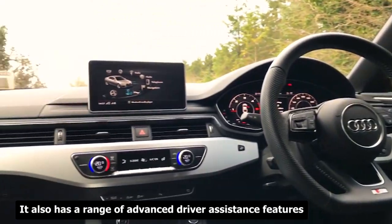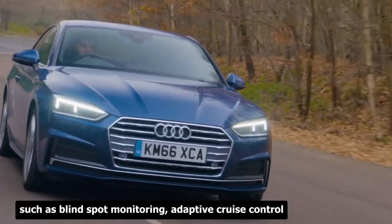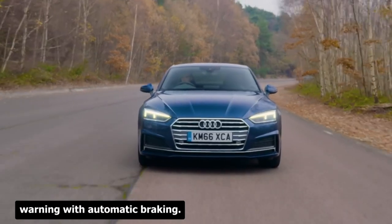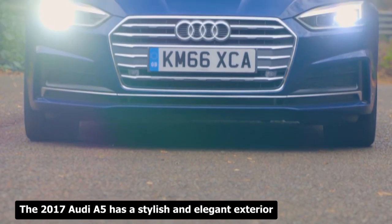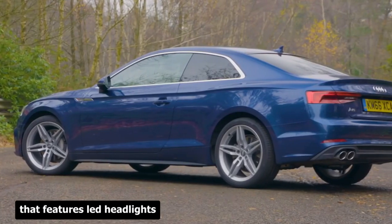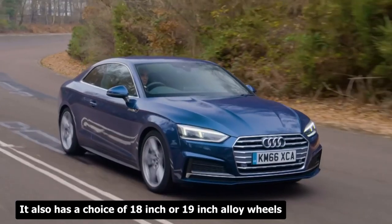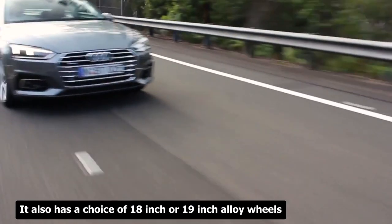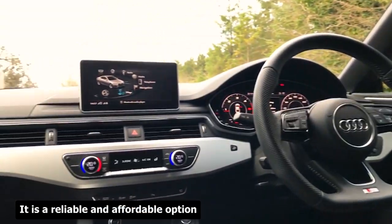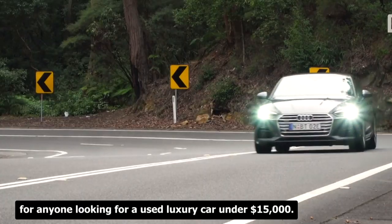The 2017 Audi A5 also has a range of advanced driver assistance features, such as blind spot monitoring, adaptive cruise control, lane keep assist, and forward collision warning with automatic braking. Its stylish exterior features LED headlights and taillights, a chrome grille, and a sporty rear spoiler, with a choice of 18-inch or 19-inch alloy wheels and a variety of colors. It is a reliable and affordable option for anyone looking for a used luxury car under $15,000.